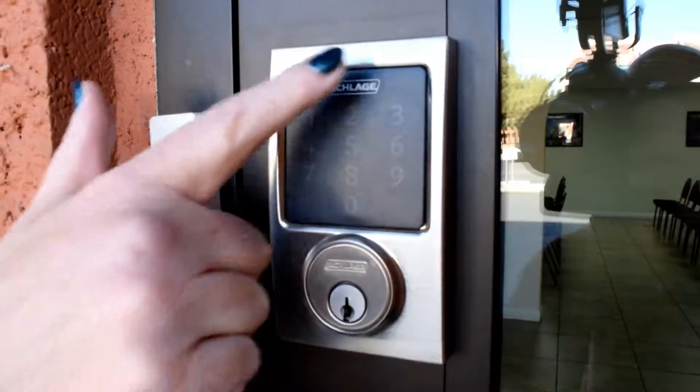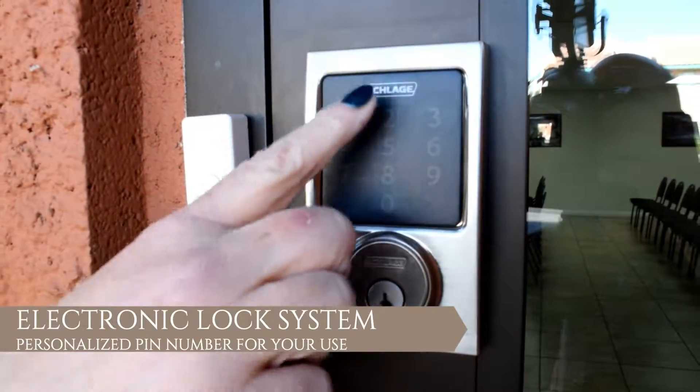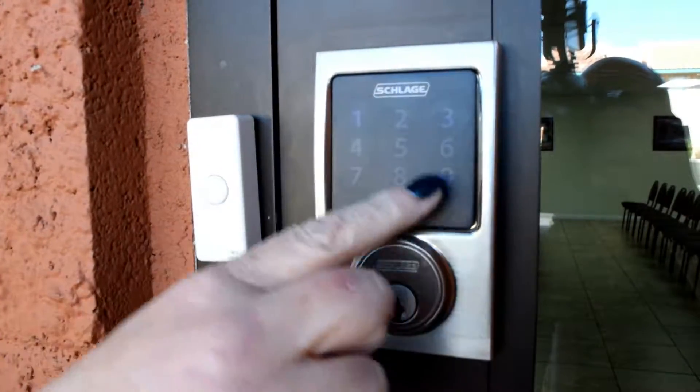Upon arriving you will discover that our building is electronically secured. When you register with us you'll give us a four-digit PIN, and that's the code we will use for our lock system and our alarm systems.